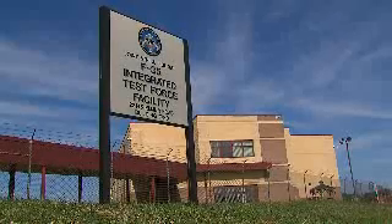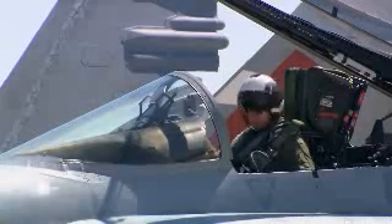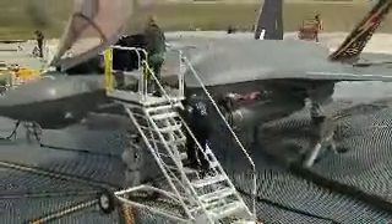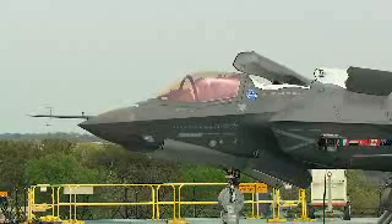PAX River will serve as the primary site for all F-35B and F-35C flight testing. In preparation for its first vertical landing this summer at PAX River, BF-1 moved to the Hover Pit in March to begin testing to prove the aircraft's vertical thrust threshold.